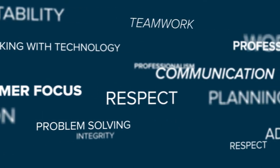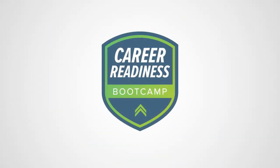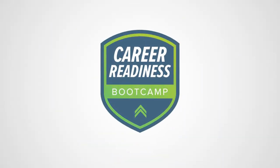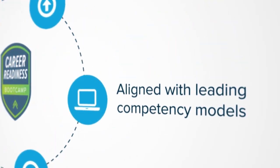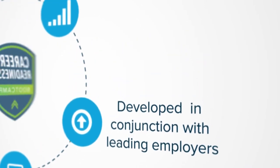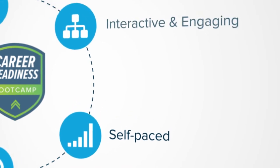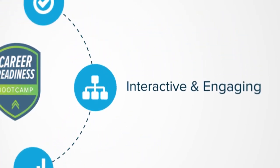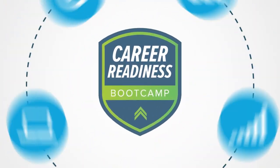So how do you ensure that your employees and learners possess these critical soft skills such as integrity, teamwork, and communication? Penn Foster's Career Readiness Bootcamp can help your learners build these crucial soft skills, aligned with the Department of Labor's Career One-Stop competency models and developed in conjunction with the needs of leading employers.